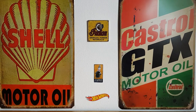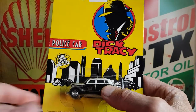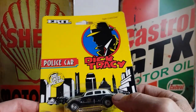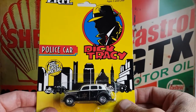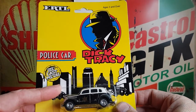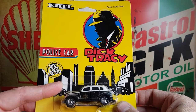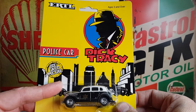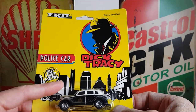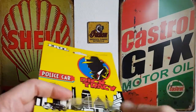As I said the other day, I was going to go back to my mate's shop to pick up some more of the Dick Tracy cars. This is the one I showed the other day, and this is from the 1990 Dick Tracy movie — this is the police car. I've already shown this one the other day.